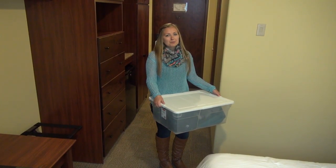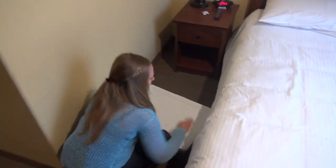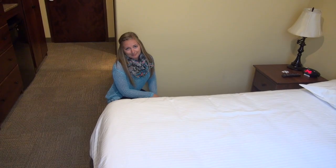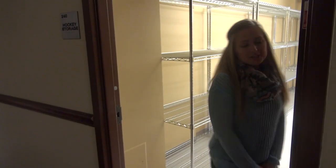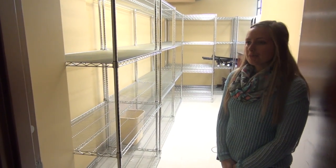A nice thing about O'Regan and Riley Hall is that there's storage under the beds. So if you have extra things that you need somewhere to put, you can slide them right under the bed and store them for the year in your own room. Every building also has a room for hockey storage. In this room in particular, there's room for hockey and athletic storage or anything that may not fit under your bed.